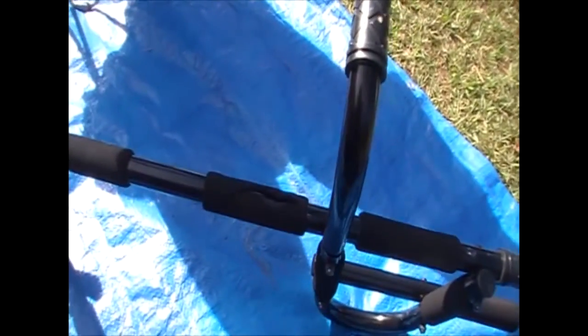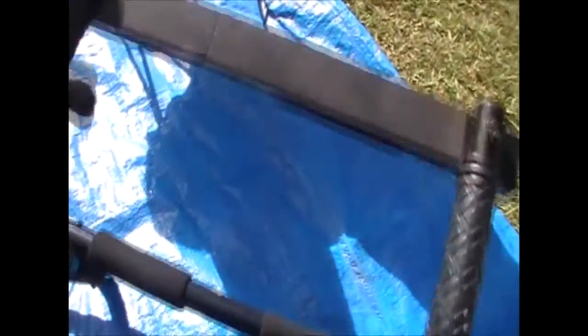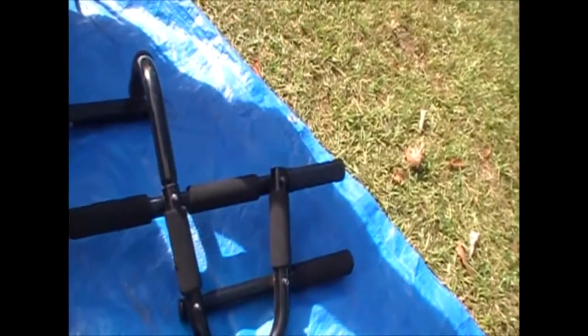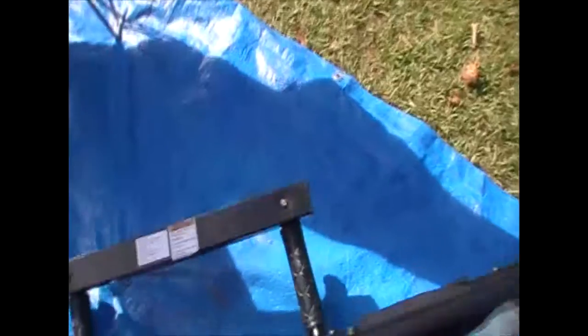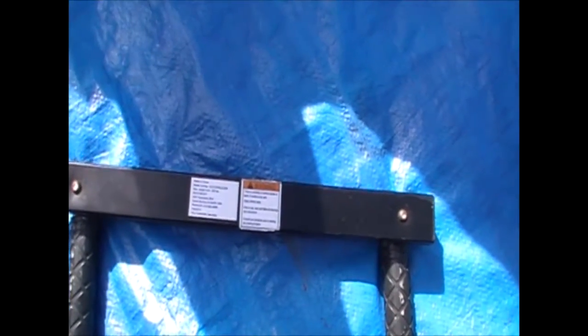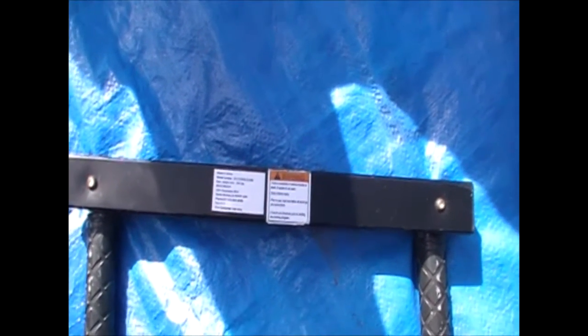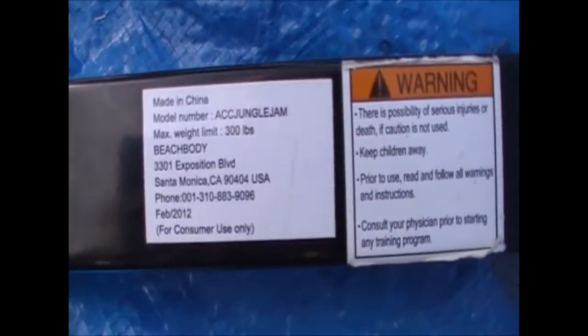Next thing — I want to say this is one of those things you hook on the door jam and do pull-ups on. A chin-up, pull-up bar. Always check the labels: it's an ACC Jungle Gym, max weight 300 pounds. That's what this is and it feels pretty heavy — heavy duty, not a hollowed-out piece of junk — though some of the foam was ripped. Somebody's looking for one of those.